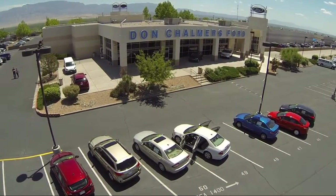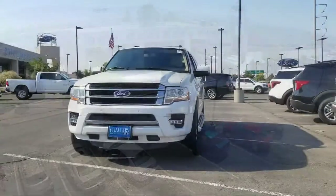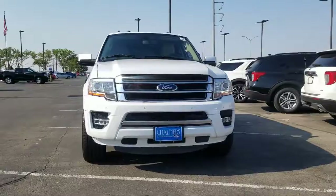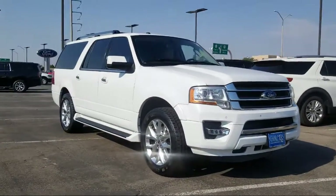Welcome to Don Chalmers Ford, and here's a look at another one of our vehicles from our great selection. It comes equipped with Bluetooth smartphone integration, tire pressure monitoring system, ventilated front seats, and Sirius XM satellite radio.